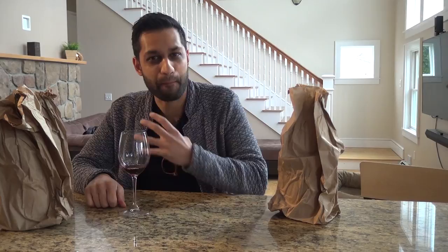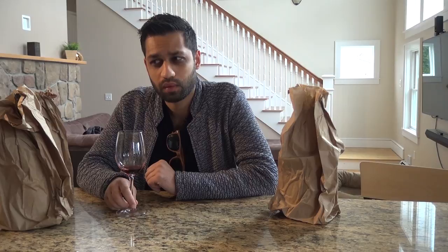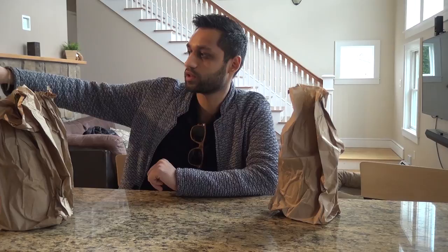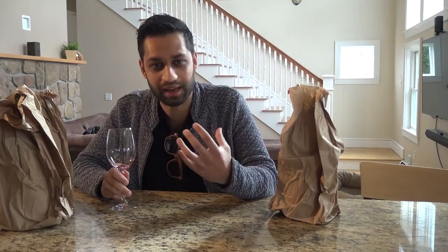It's got that puckery taste to it — really gritty. I'm also getting some jalapeño on that one. I don't know if I'm a big fan of that jalapeño character that comes onto your palate in Cab. Let me make my notes and rate this one.